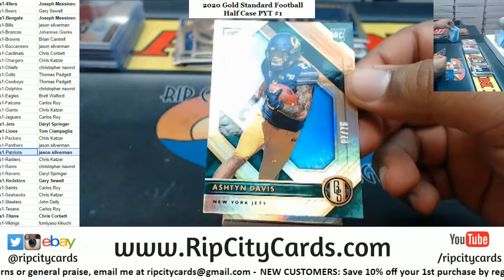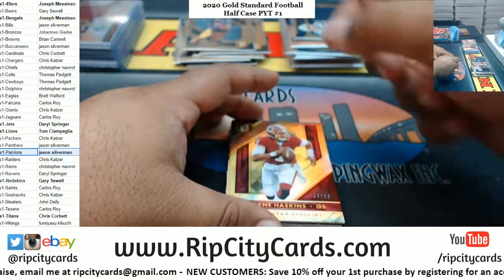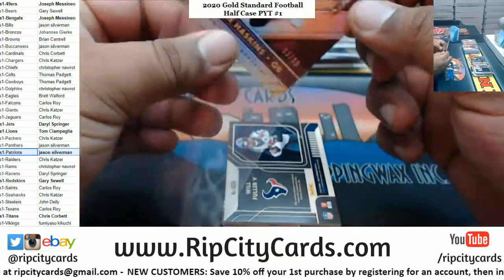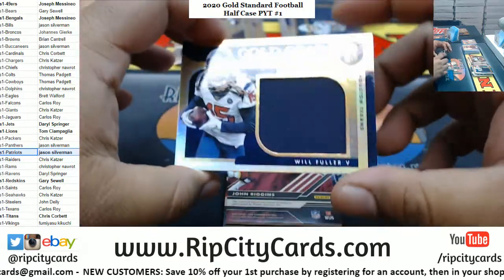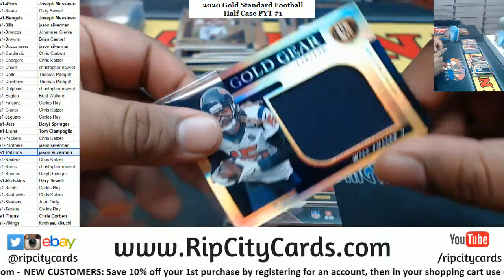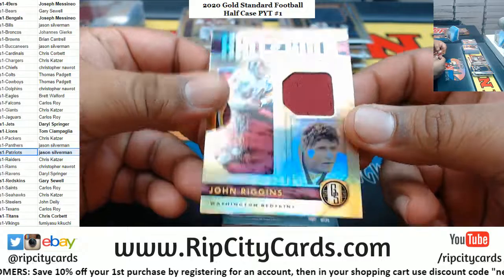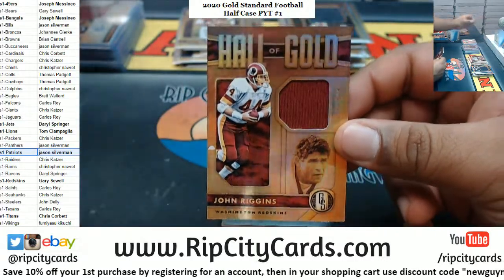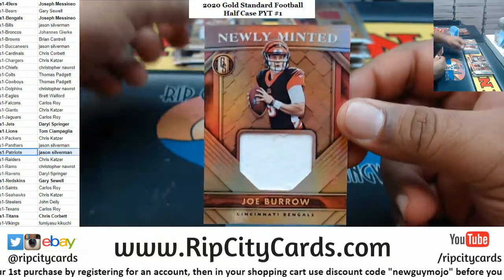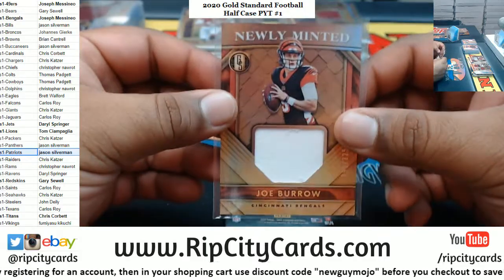Ashton Davis to 75, Jets rookie. Haskins to 99, Redskins. For the Texans — Wolfler the fifth relic to 189. For the Redskins — John Riggins relic to 189. We got a Joe Burrow relic to go with his auto, to 225.